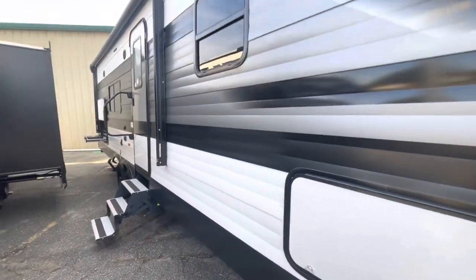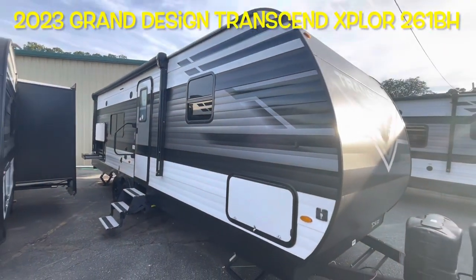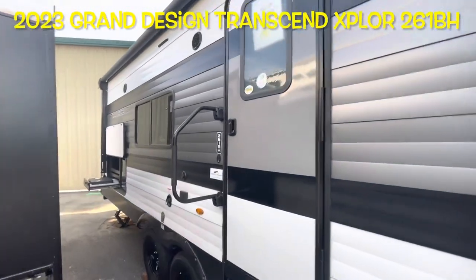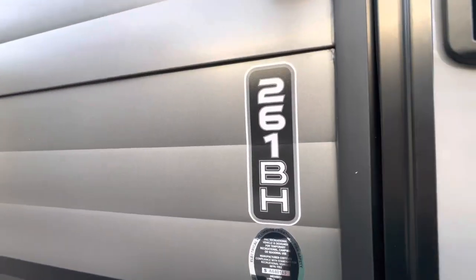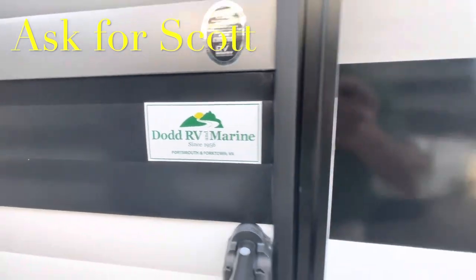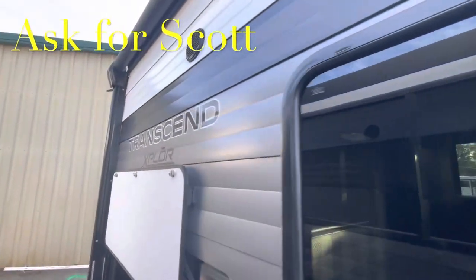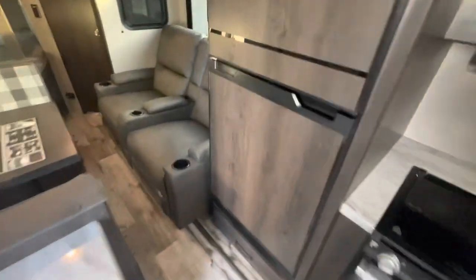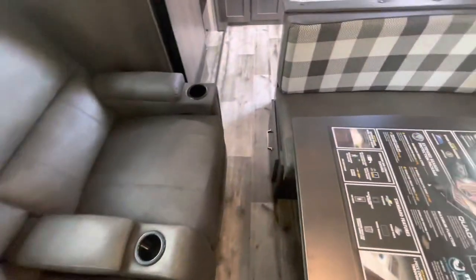Your brand new 2023 Grand Design Transcend Explorer 261BH. If you're heading out to the lot to see this or any other camper in person, make sure you ask for Scott. As promised, with the slide in — you've got full access to your refrigerator freezer, and it's tight but you can walk front to back and get into the bathroom with no issue. So with the slide in, you just lose some floor space.